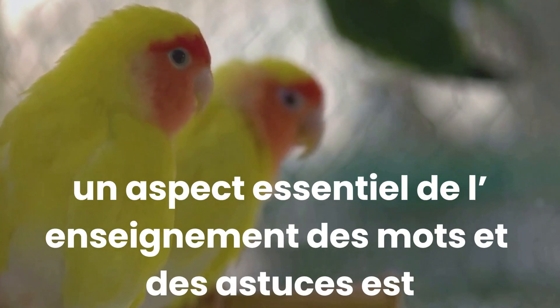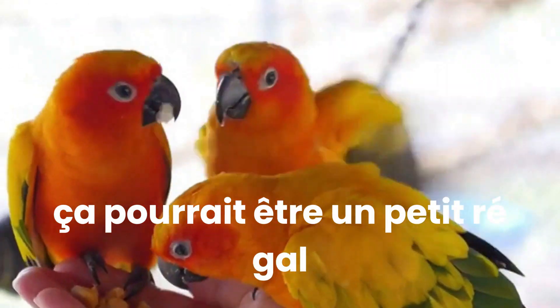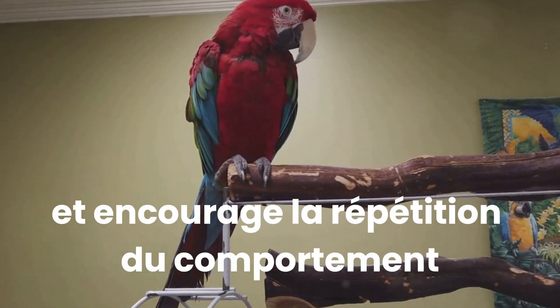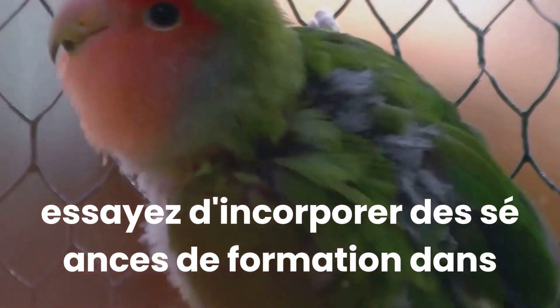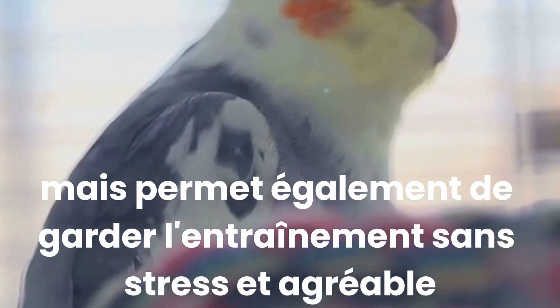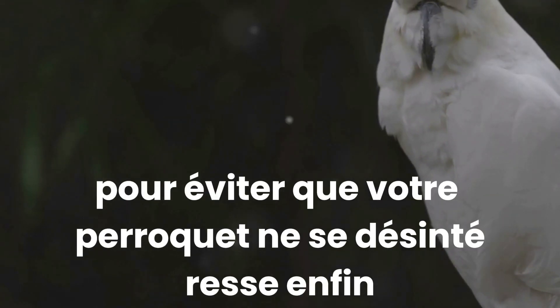A critical aspect of teaching words and tricks is the reward system. Always reward your parrot immediately after it successfully mimics a word or performs a trick — this could be a small treat, a favourite toy or even some quality time with you. This immediate positive reinforcement helps your parrot understand what it did right and encourages repetition of the behaviour. Making the learning process fun and engaging is vital. Try incorporating training sessions into your daily interactions with your parrot. Also, it's important to keep sessions short, ideally not more than 15 minutes, to prevent your parrot from losing interest.